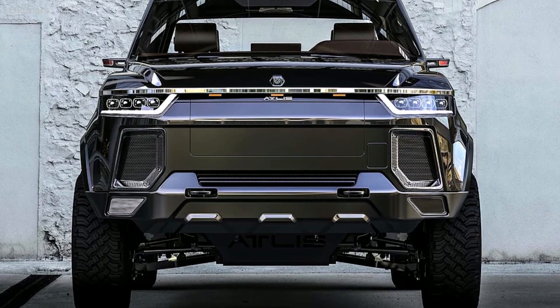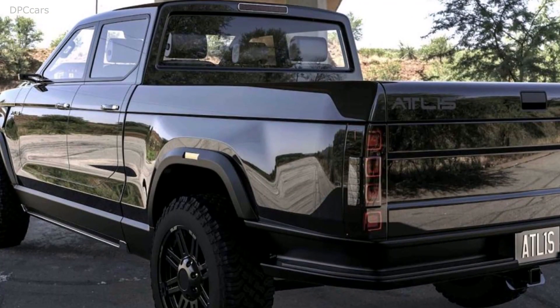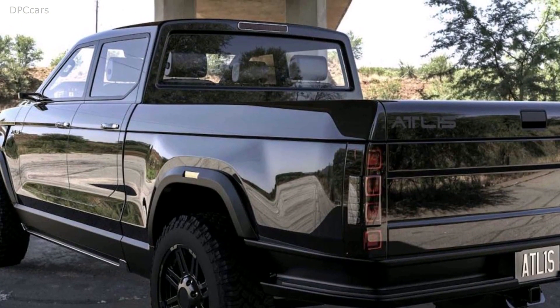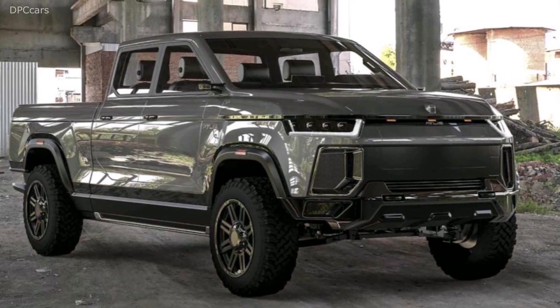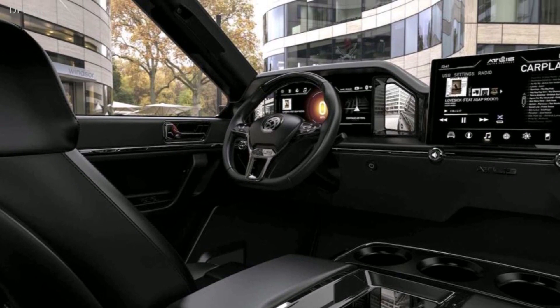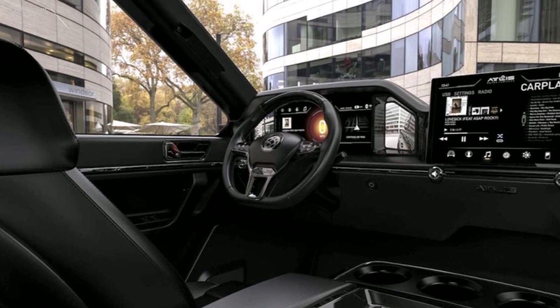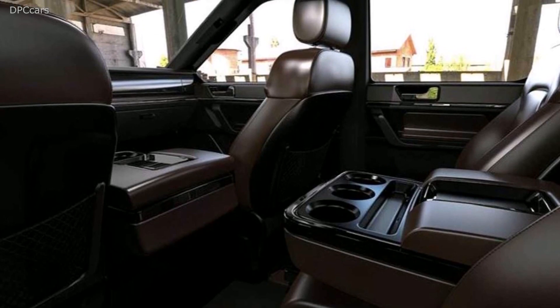There is a standard crew cab with a shorter bed that offers standard air suspension with 12 inches of ground clearance. But for more extreme use, there's a special off-road version with long travel suspension and 15-inch clearance. A dually is reportedly planned too, and this would be the heaviest hauler of them all.